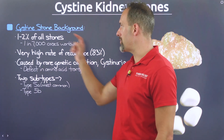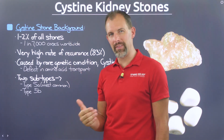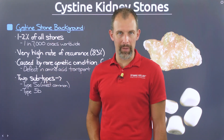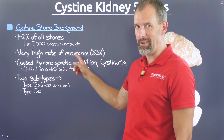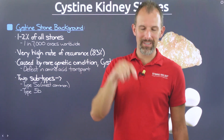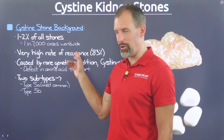Cysteine stones represent about 1-2% of all the kidney stones that are formed. What this translates into is about 1 in every 7,000 individuals worldwide, and about 1 in every 10,000 here in the U.S. will potentially have this particular type of kidney stone. This particular stone type has a very high rate of recurrence — about 83% of individuals who have a cysteine stone will get another one probably within a year or two.